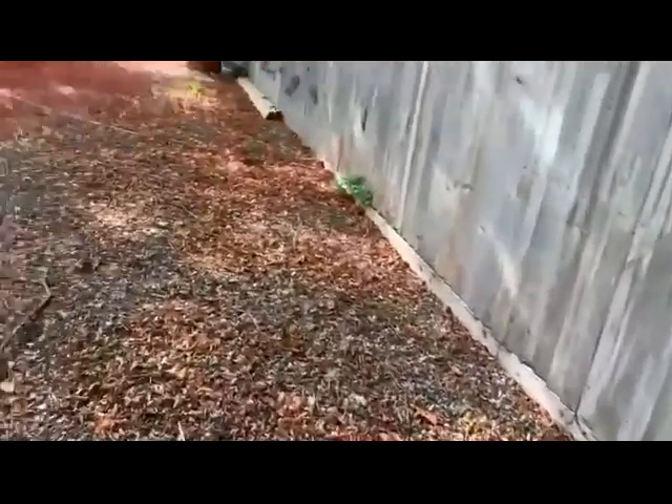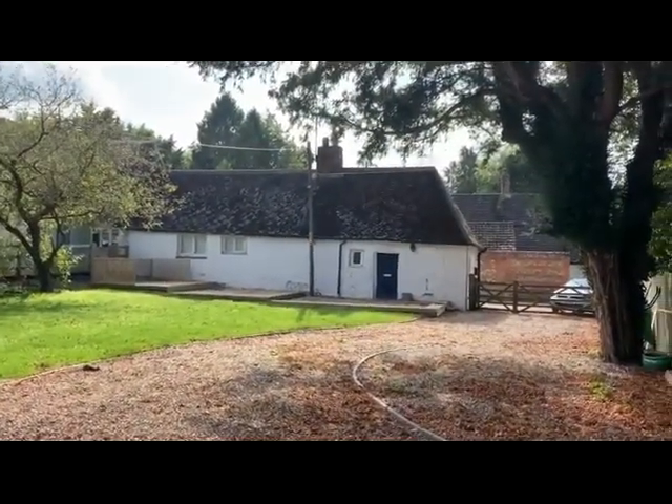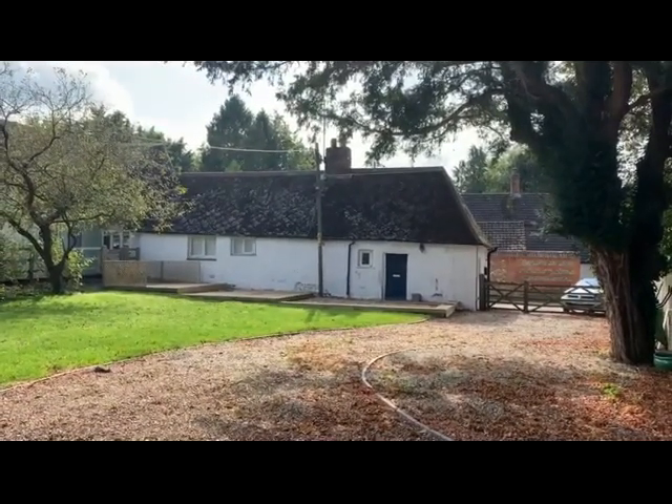We're going to move back to Dolly's Cottage, which is available in the next Clive Emerson online land and property auction. Thank you.